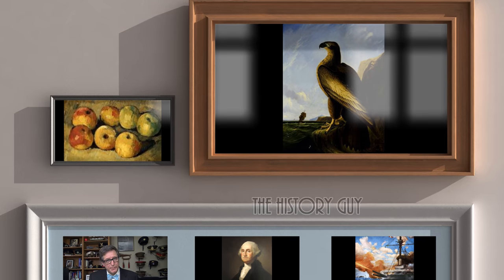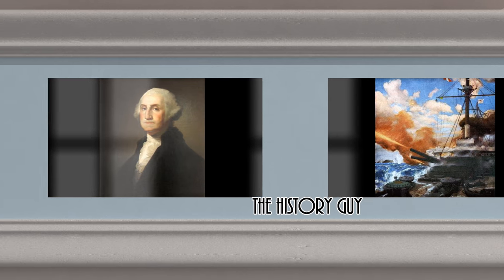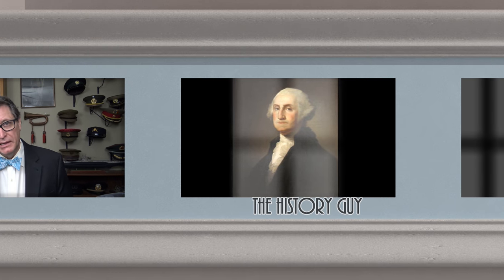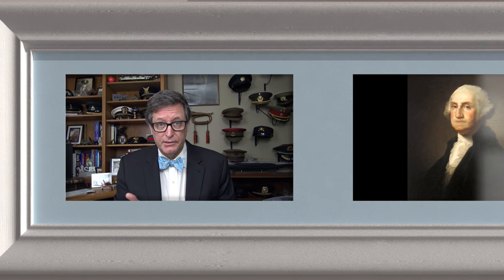I hope you enjoyed this episode of The History Guy — short snippets of forgotten history between 10 and 15 minutes long. If you did enjoy, please go ahead and click that thumbs up button. If you have any questions, comments, or suggestions for future episodes, please write those in the comment section and I will be happy to personally respond. Be sure to follow The History Guy on Facebook, Instagram, and Twitter, and check out our merchandise on teespring.com. If you'd like more episodes on forgotten history, all you need to do is subscribe.